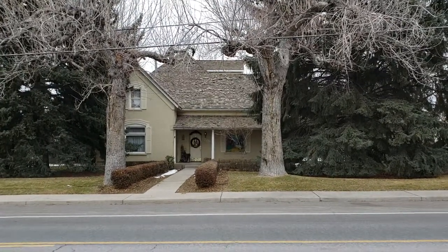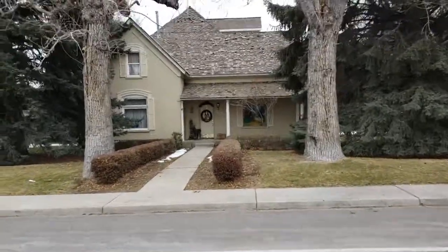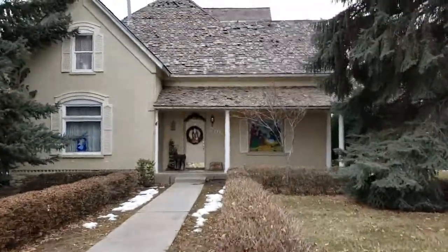This is the old Baxter House, 1600 North in Orem. One of my favorites, actually. 1895.